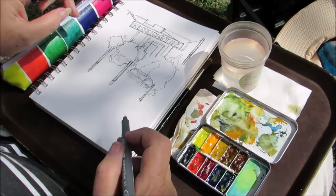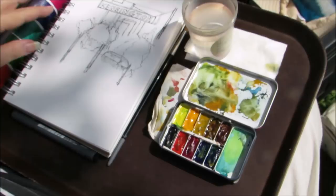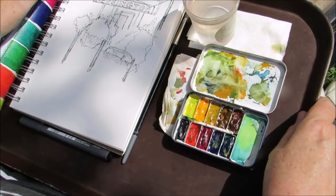Any more, Rachel? Yes, my probably favorite sketching tool is my friends — because when we get together as urban sketchers I go out and sketch. Nice, thanks Rachel.